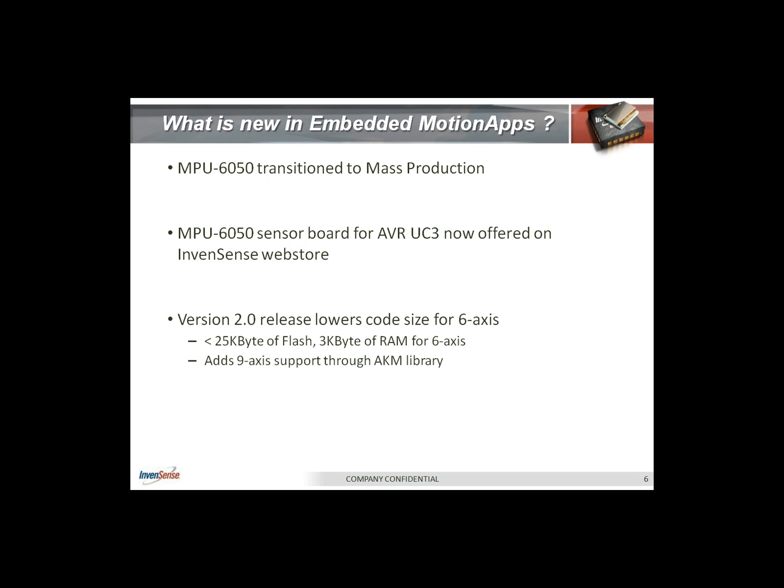Other solutions available use what's called package-level integration by putting two dies in the same package. By integrating at the die level, we have solved a cross-axis alignment problem. A one-degree alignment error at the PCB inside a package can manifest itself as a six-degree heading error for pedestrian navigation, or in a pointer application you will see a pronounced settling time of the cursor. The MPU 6050 also has an industry-leading sub 3.8 milliampere active gyro current, which is about 30% lower than what others have to offer.